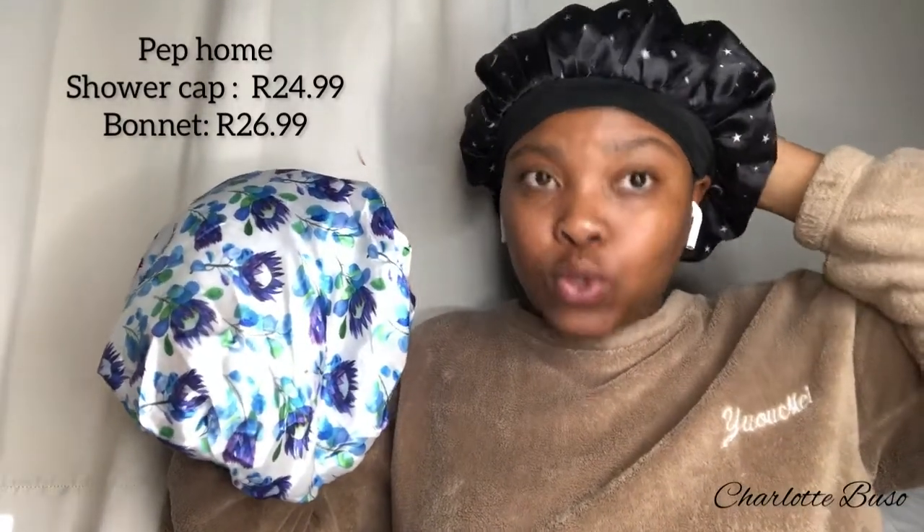I also have a shower cap and a bonnet, both from Pep Home. I use the shower cap in the shower and the bonnet when I'm about to sleep. These are must-haves and both are on a budget.